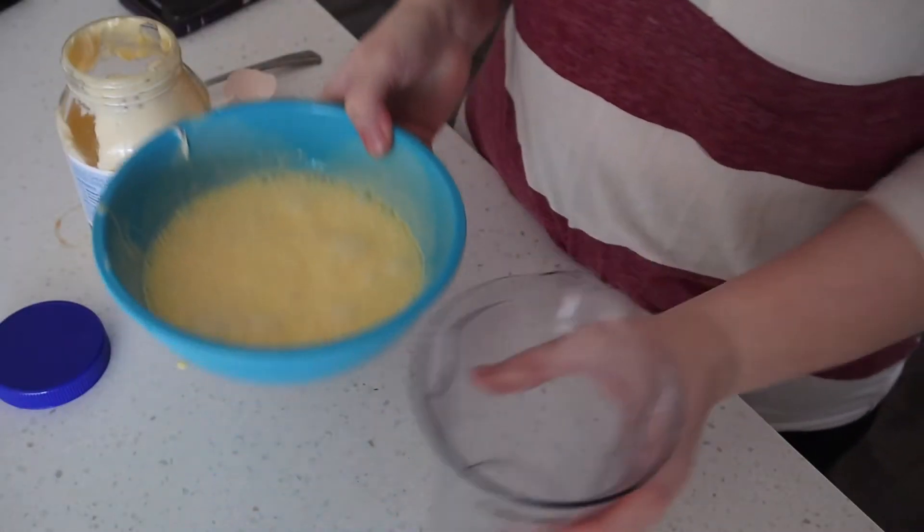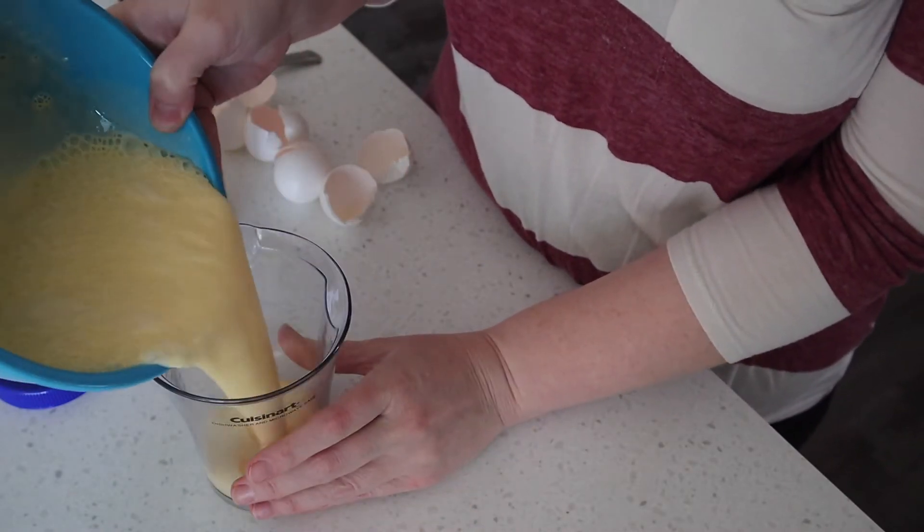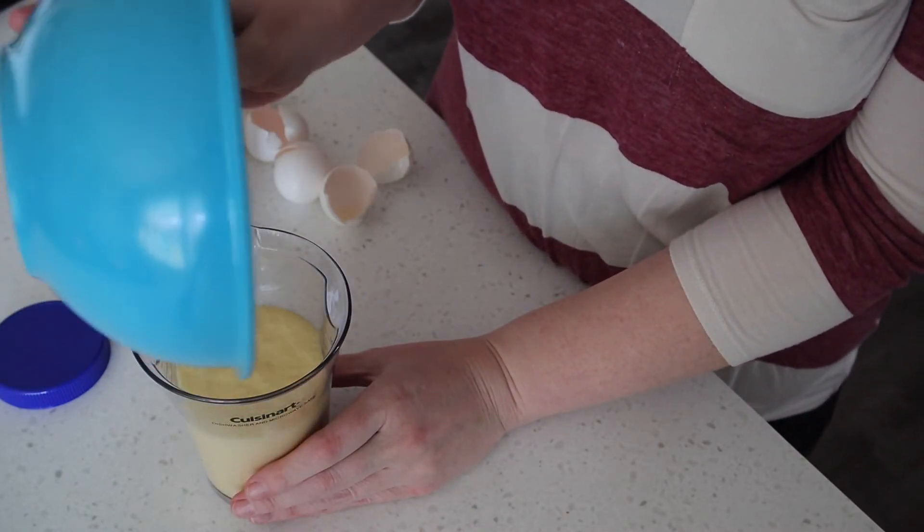Alright, so the chaffle mix is all done. I pour it in a container and I just keep it in the fridge for whenever I'm ready to make chaffles.